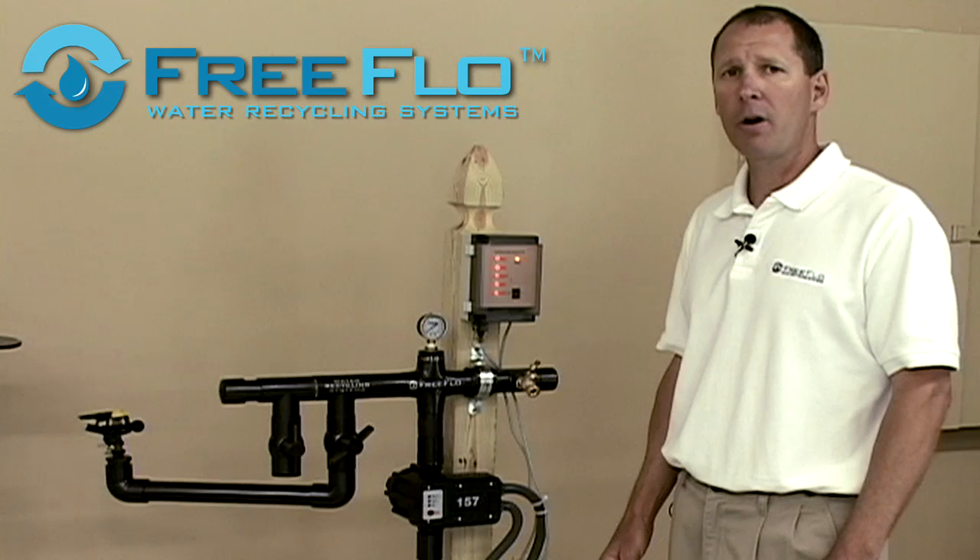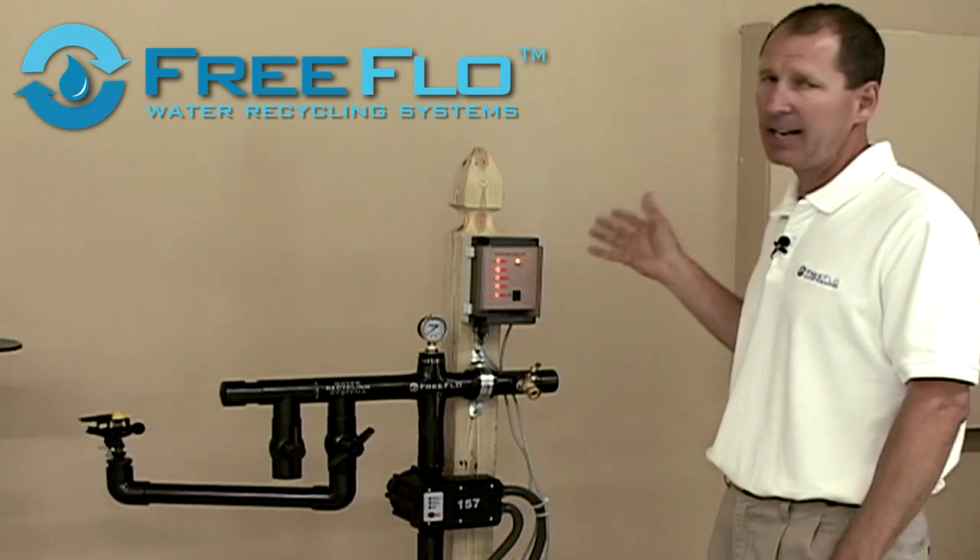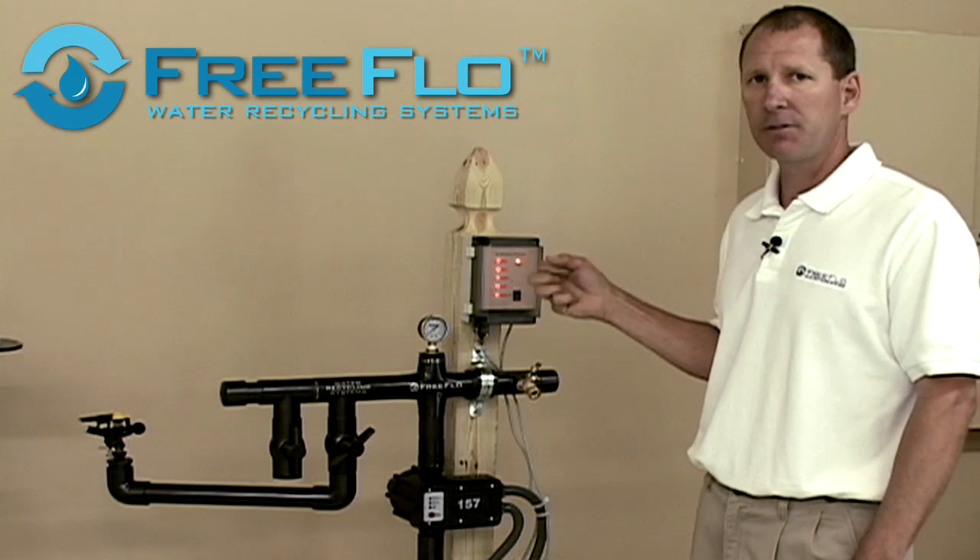Our third model is our stormwater rainwater hybrid unit. It is similar to this model here, but it has added electronics and motor valves for this feature.